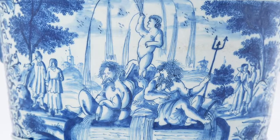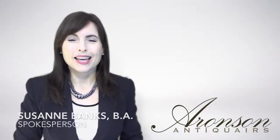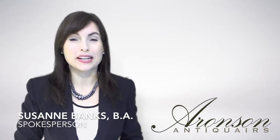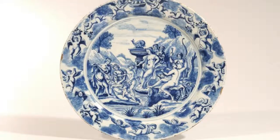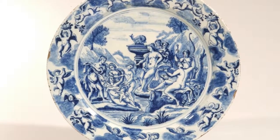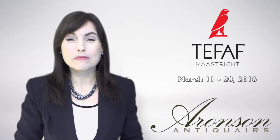It is decorated with classical figures, depicting a fountain flanked by river gods and putti. This type of classical decoration must have been popular with the Dutch court and elite, since it was produced by several factories on a variety of objects. There are several objects known with fountain decorations almost identical to that on the cooler, and it must have been taken from the same graphic source.